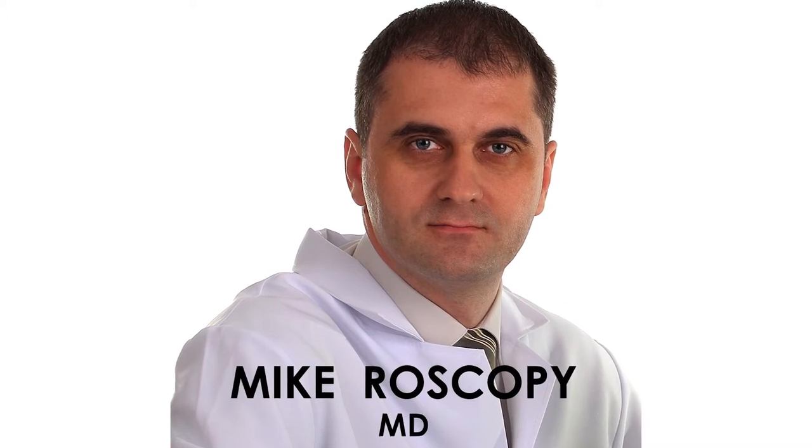Today, we're talking about microscopy. Oh no no, not my doctor. Microscopy is the field of using microscopes to look at objects that can't be seen with the naked eye.